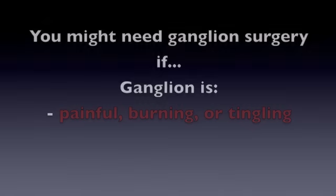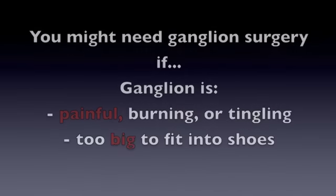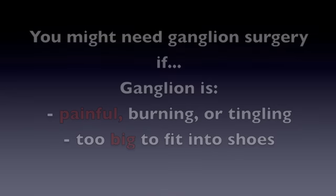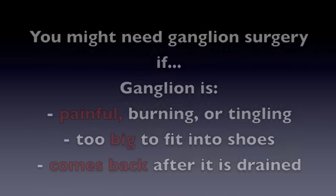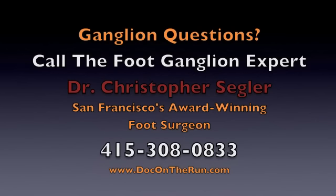The reasons to consider surgery for a ganglion in the foot is if it's painful, you're having burning or tingling sensations, or if the ganglion is too big to fit into shoes, or if we try to drain it and then it comes back. If you think you have a ganglion cyst in the foot and you are unsure about whether or not it will need surgery, you can call and speak directly to a ganglion expert to determine whether or not surgery is necessary for you.